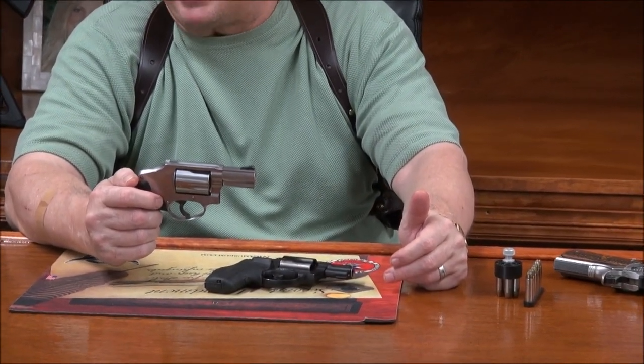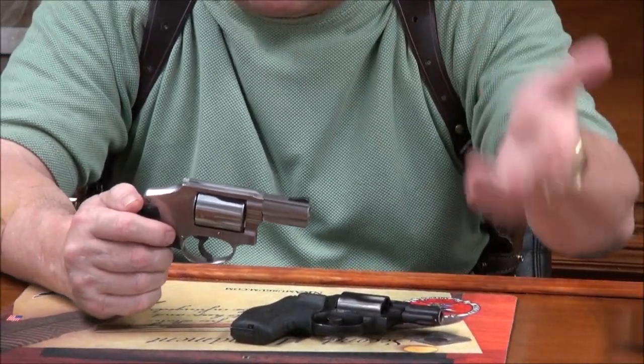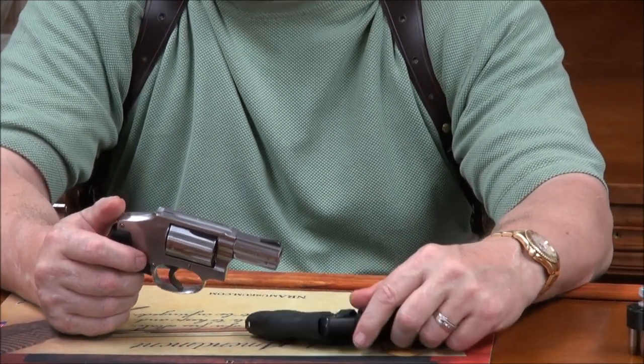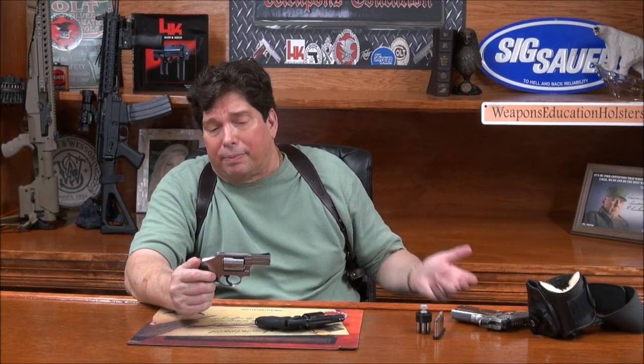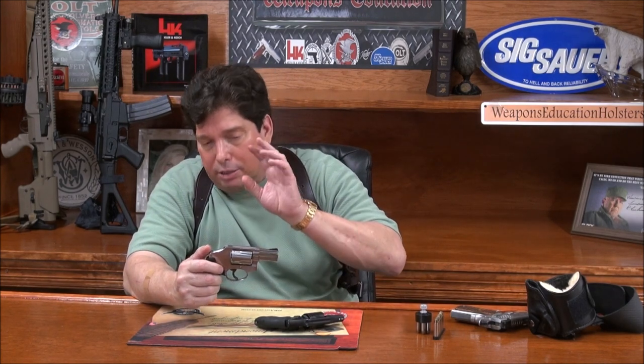Get yourself a small J-frame size revolver in 357 Magnum — a little snubby with about a 1.75 to 3-inch barrel. They're rare right now. You'll find them in 38 Special all over the place, but 357 Magnum is hard to find. If you do find one, pick it up — you'll be happy with the gun, happy carrying it on your ankle, in your pocket, anywhere. You can practice with 38 Specials, but get it in 357 Magnum because it's a stronger cylinder that can handle the extra concussion.